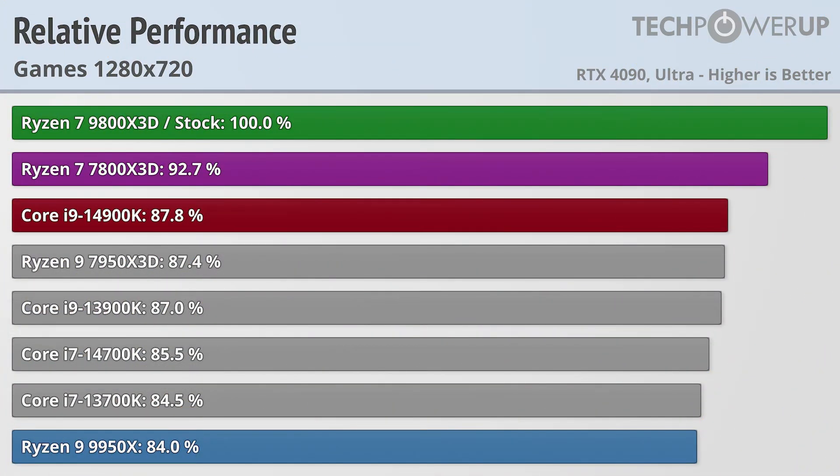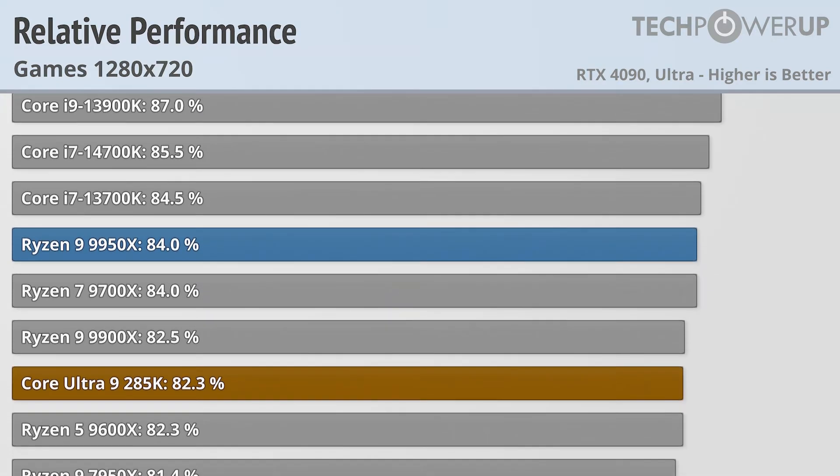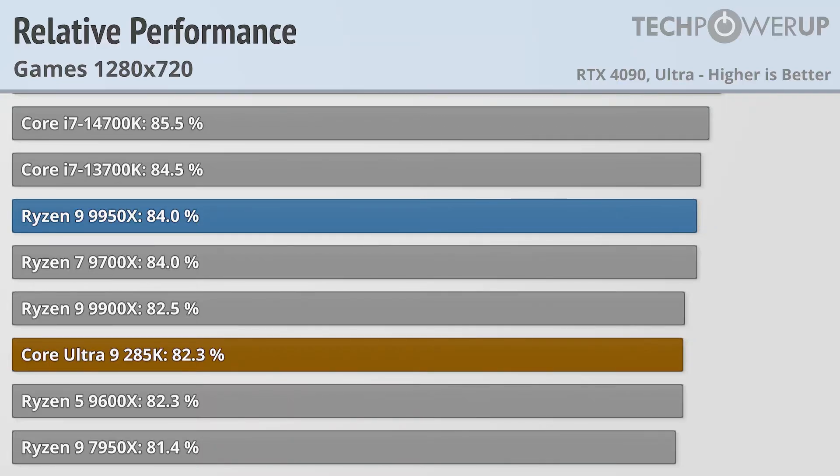AMD's best case scenario for the 9800X3D is going to be at 720p. Not a resolution that most people are gaming at, at least natively, but with new GPUs always on the horizon, it's a good way of simulating a GPU upgrade in the future. And lo and behold, it does give the 9800X3D the biggest win of the day, being over 7% faster than the 7800X3D. It's about 13% faster than the Core i9-14900K, with the Ryzen 9 9950X and Core Ultra 9 285K lagging noticeably behind.